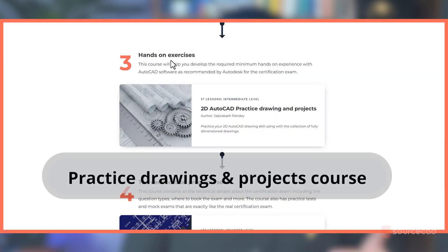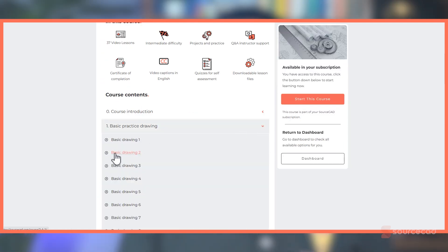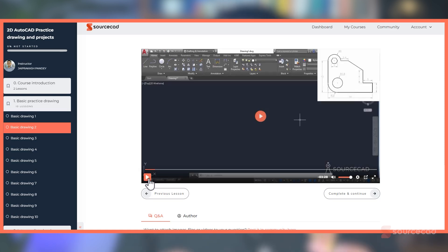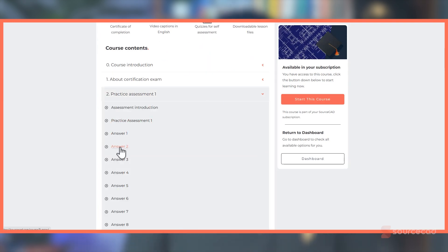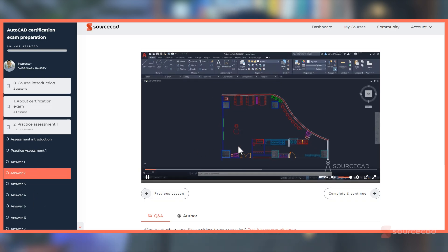Next, a practice drawings and projects course helps you develop hands-on experience with the software — the most important step for learning AutoCAD with practical experience. Finally, there is a certification exam prep course with all the technical details, several practice tests, and a mock exam that mirrors the real certification exam. You can use it to assess your weaknesses, work on weak areas, and only then go for the real exam. The learning path link is in the description and pinned comment.